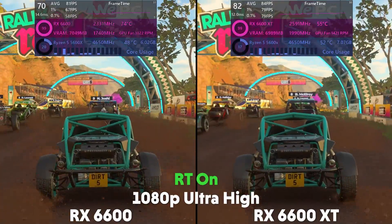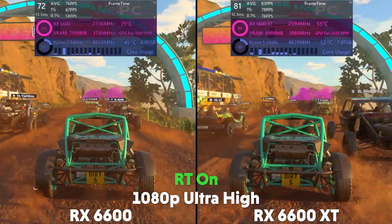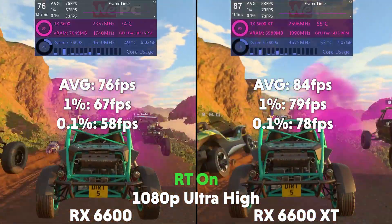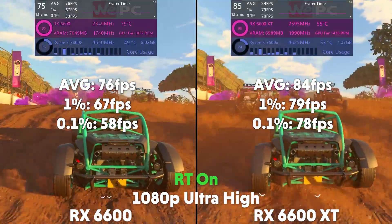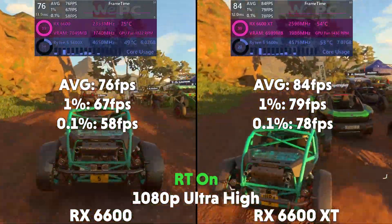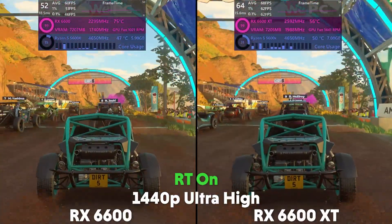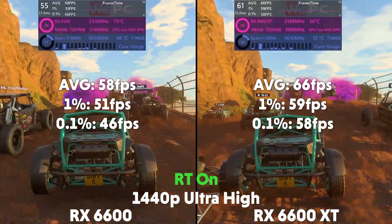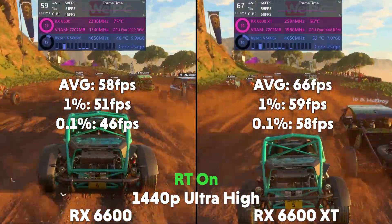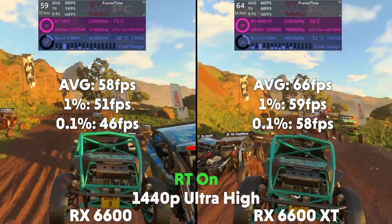Turning on ray tracing, and now at 1080p, the 6600 is averaging 76 FPS with a 1% of 67 and a 0.1% of 58, and the XT is averaging 84 FPS with a 1% of 79 and a 0.1% of 78. And at 1440p, the 6600 is averaging 58 FPS with a 1% of 51 and a 0.1% of 46, with the XT averaging 66 FPS with a 1% of 59 and a 0.1% of 58.